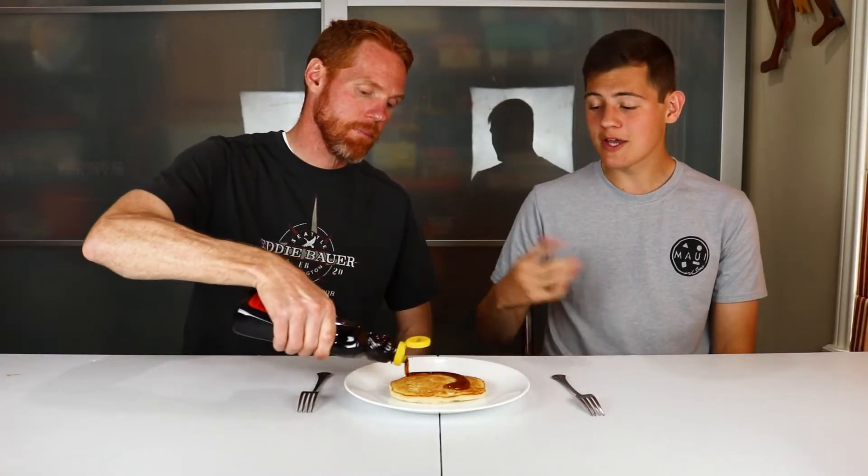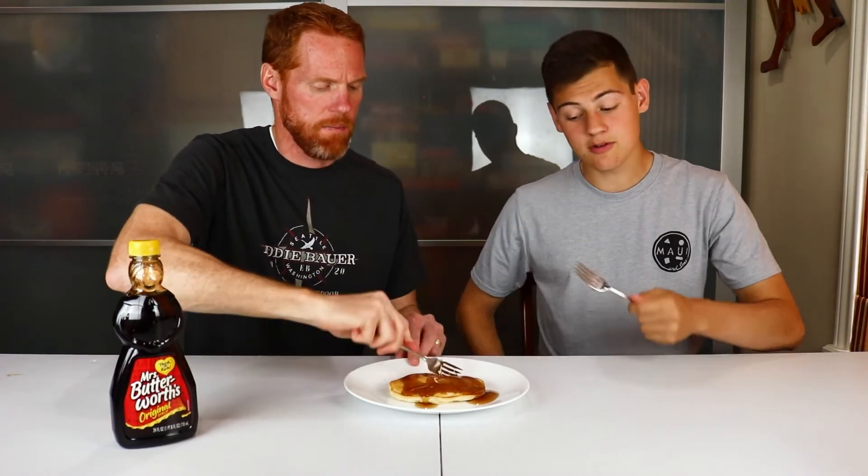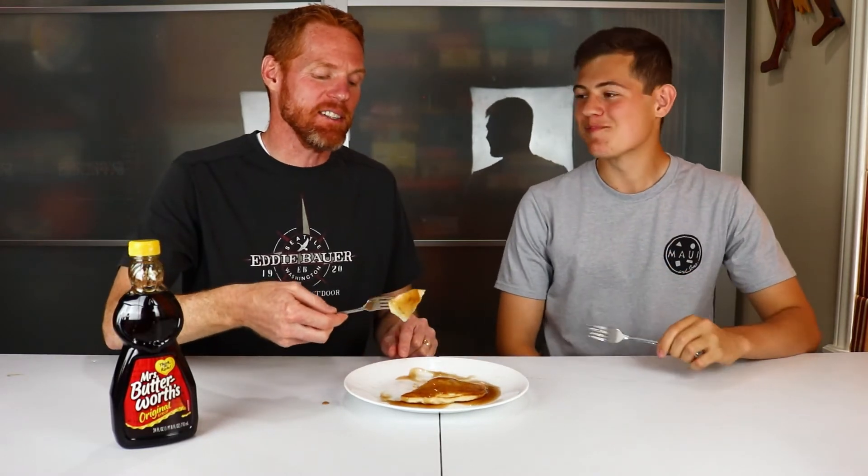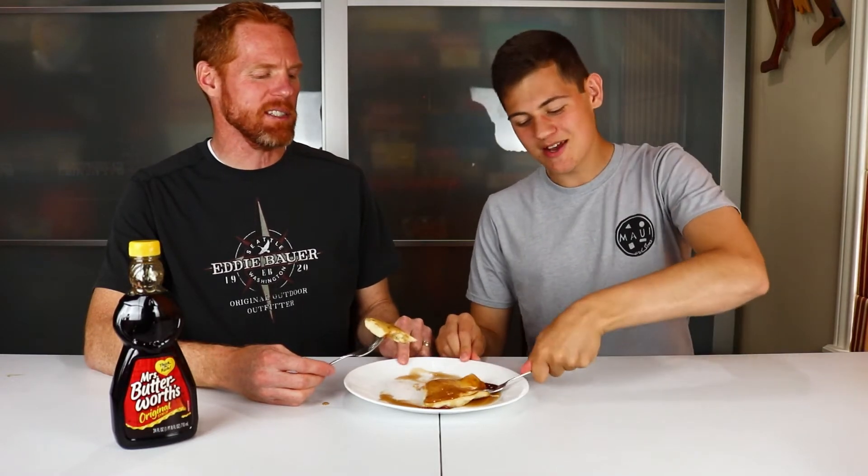We are moving on to the last of the regular pancake syrups before we move on to the maple syrups. This is Mrs. Butterworth's. It looks pretty nice and thick — thick and dark, which I don't know if that's necessarily good, but we'll give it a shot. I am not the lover of Mrs. Butterworth's. Neither am I, actually. They tried to do something different here and I don't think it really worked. I want to say that it's smoky — yeah, it's kind of a smoky flavor, which is weird. I'm not really looking for smoky in my syrup. I'm going to give it a three.